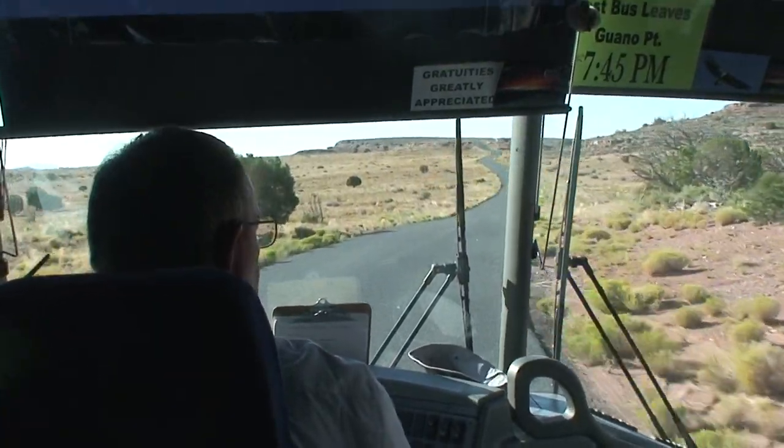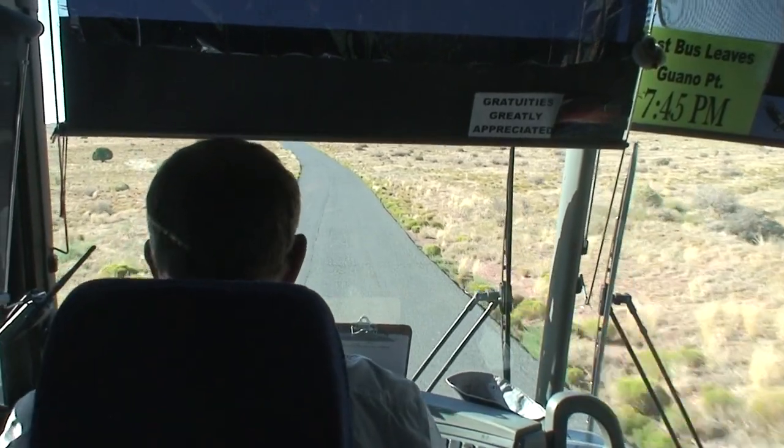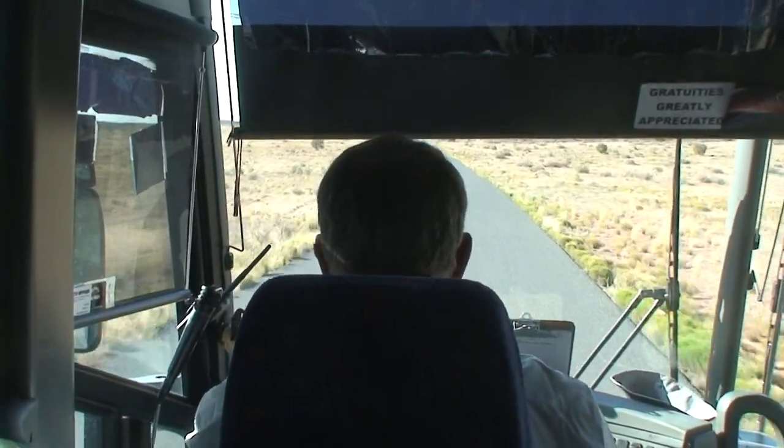And back behind us at the eastern end of the Grand Canyon, we have over 80 of the birds today.